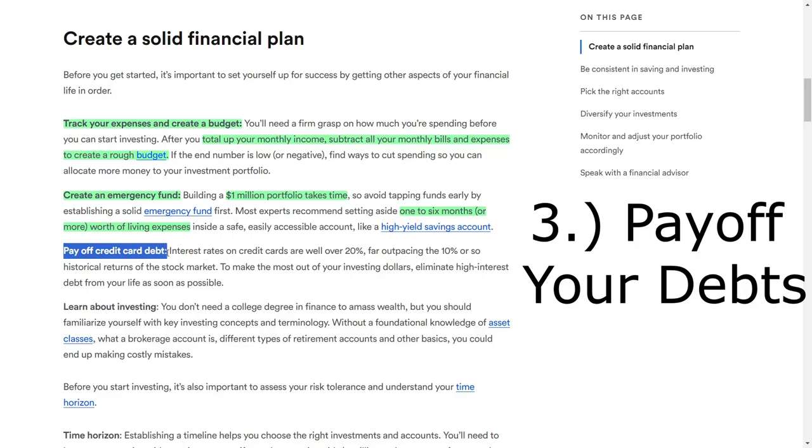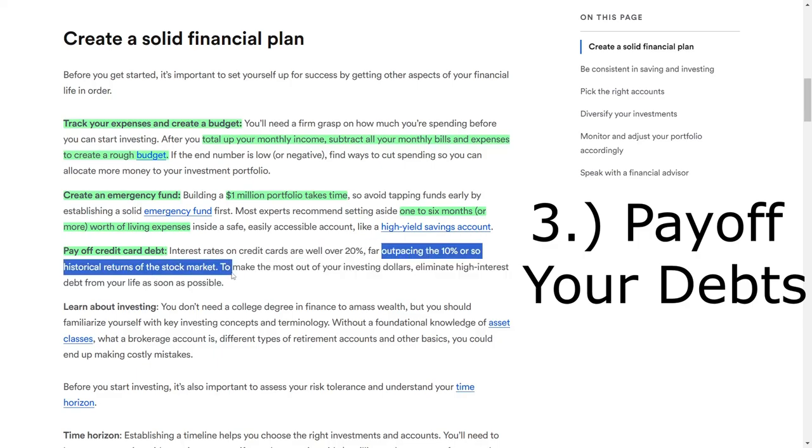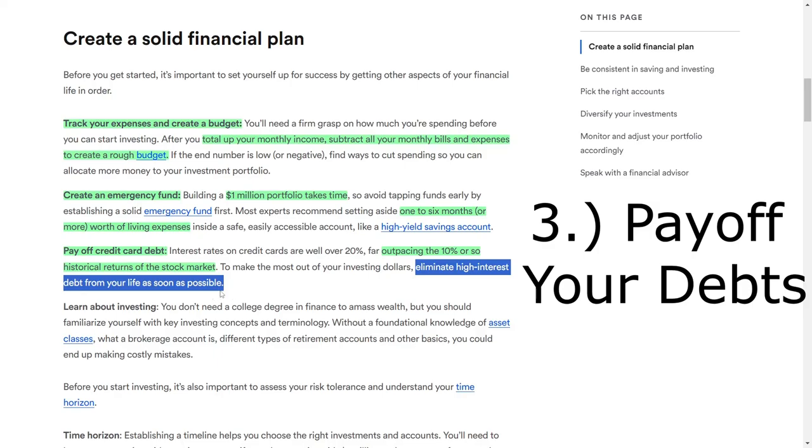Additionally, it's vital to address any high-interest debt, particularly credit card debt. Credit card interest rates often exceed 20%, far outpacing the historical returns of the stock market, which are typically around 10%. To maximize your investment dollars, make it a priority to eliminate high-interest debt as quickly as possible. Doing so will allow you to redirect more of your income toward building your investment portfolio.